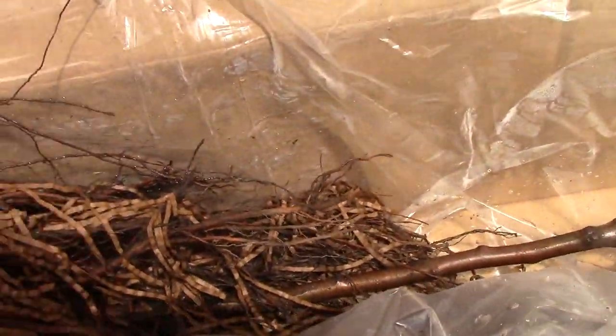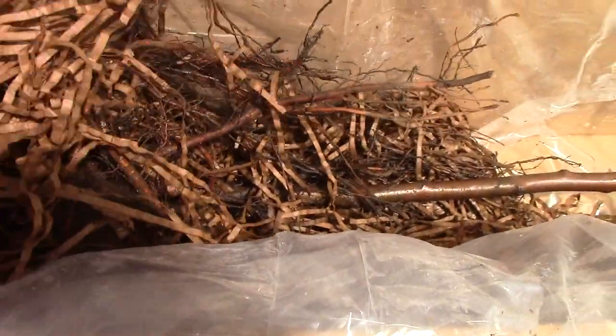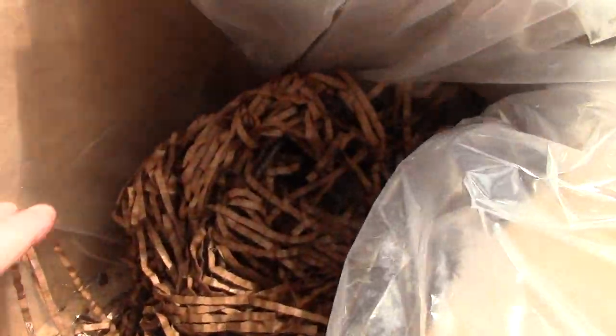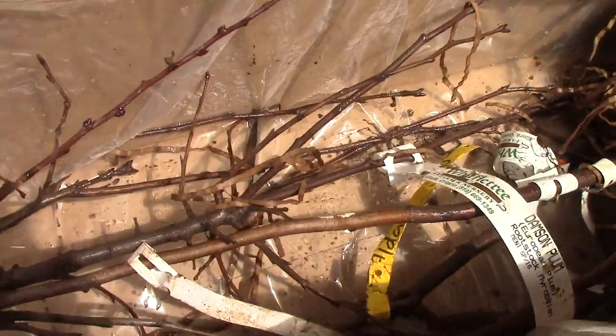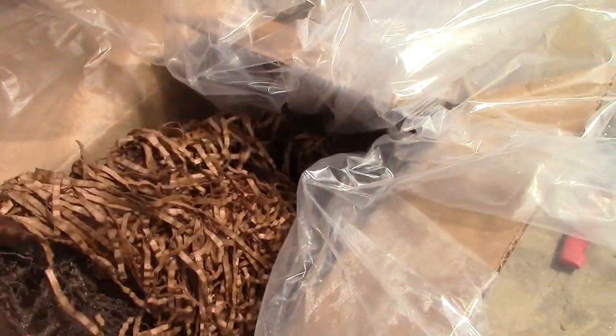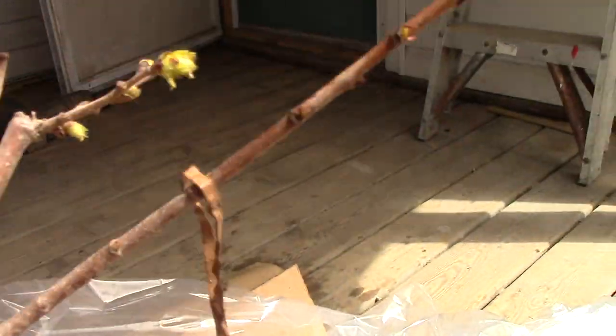Let me get the camera here - what I love about this, and I hope you can see because I can't see my screen, is that they wrap the roots in wet shredded unbleached cardboard and then in plastic, and it keeps them nice and moist.